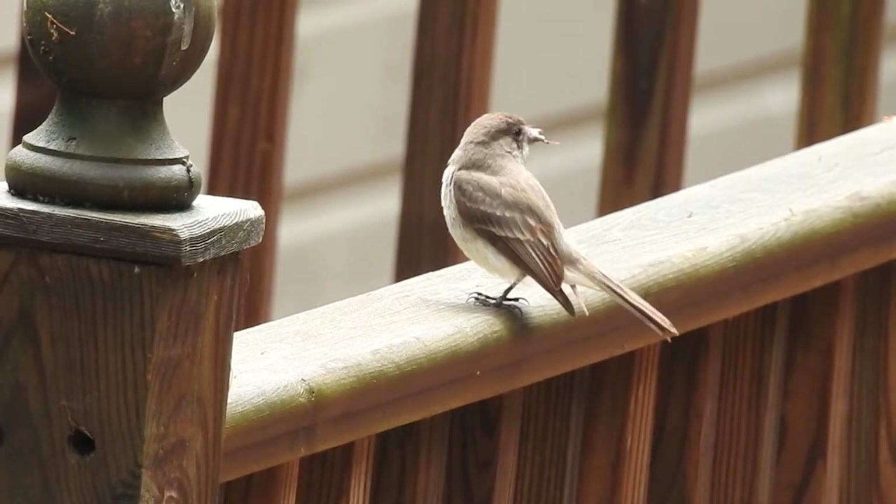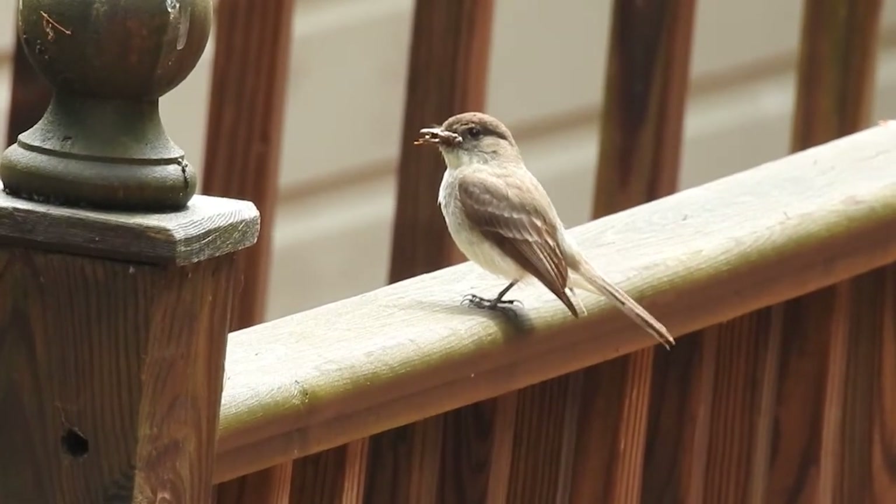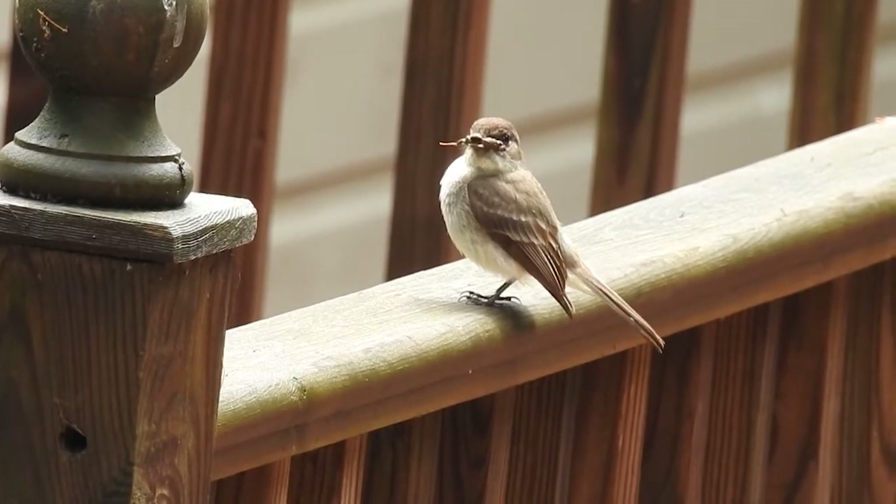Impress your friends and family by saying, "Christ Bob, I think that's an Eastern Phoebe."